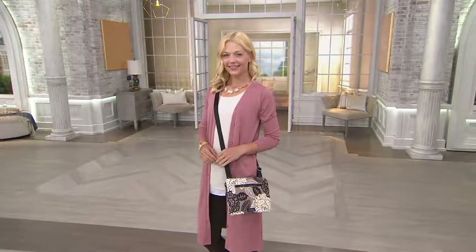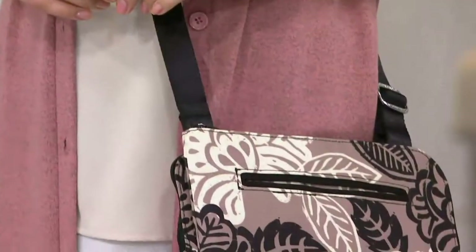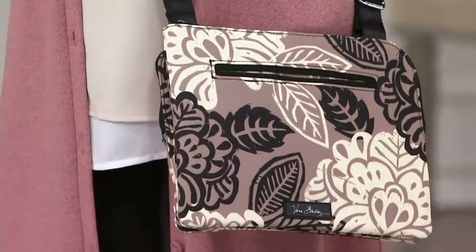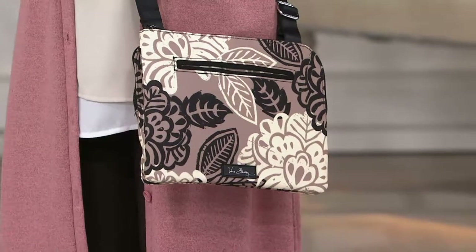If you have credit cards that are expiring or you just got new credit cards and they've got this little funky computer chip on the front, that's an RFID chip. It was really made for convenience to be able to go and make purchases.